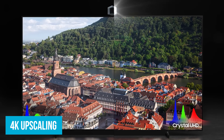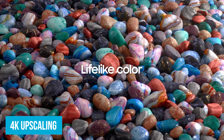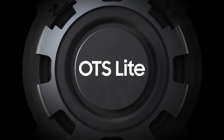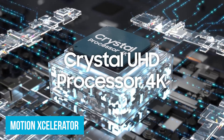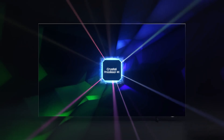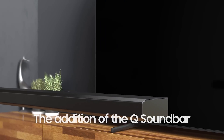4K upscaling is another big win. Think of those older shows and videos you love — this feature sharpens every pixel, transforming them into near 4K quality. So even if you're streaming an old sitcom, it looks clearer and more detailed. With Motion Accelerator, action-packed scenes stay smooth. Watching a high-speed car chase? This feature reduces lag and blur, making every movement crisp — perfect for sports and action movies.